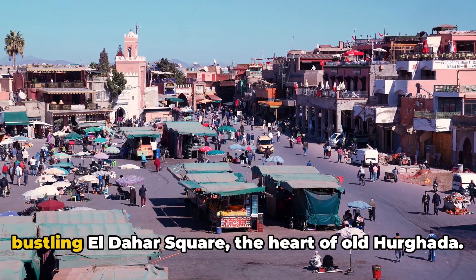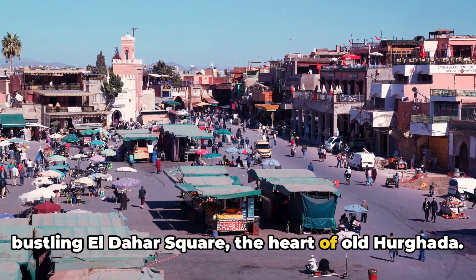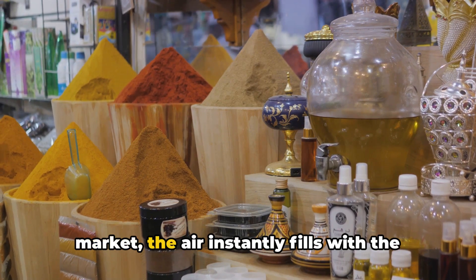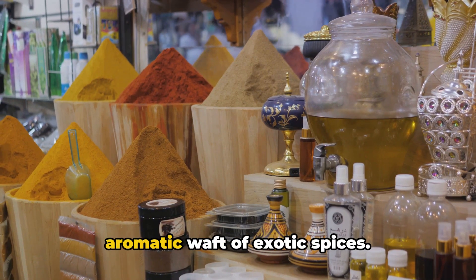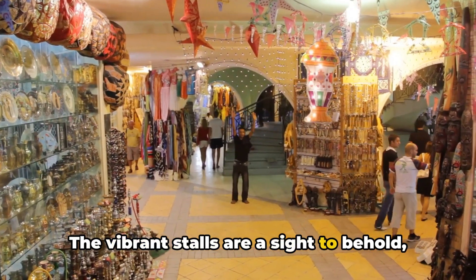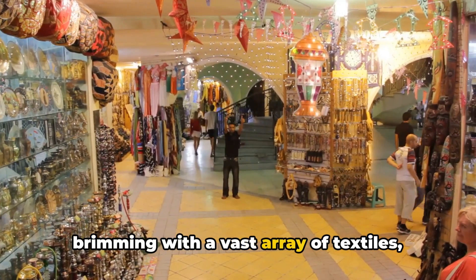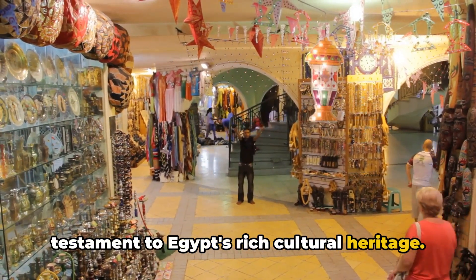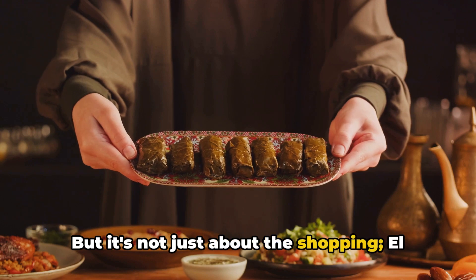Next, at number 4 we have the bustling Eldahar Square, the heart of old Hurghada. As we step into this traditional Egyptian market, the air instantly fills with the aromatic waft of exotic spices. The vibrant stalls are a sight to behold, brimming with a vast array of textiles, trinkets, and treasures that are a testament to Egypt's rich cultural heritage.